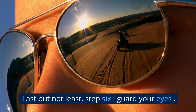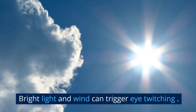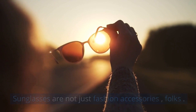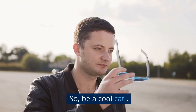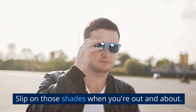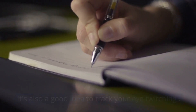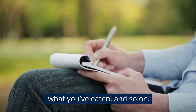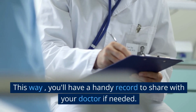Last but not least, step 6: guard your eyes. Bright light and wind can trigger eye twitching. Sunglasses are not just fashion accessories, folks — they protect your eyes from harsh conditions. So be a cool cat and slip on those shades when you're out and about. It's also a good idea to track your eye twitching. Write down when it happens, what you're doing, what you've eaten, and so on. This way, you'll have a handy record to share with your doctor if needed.